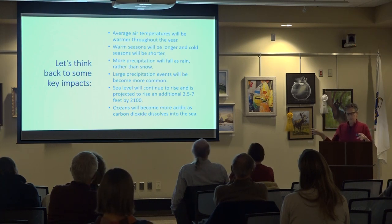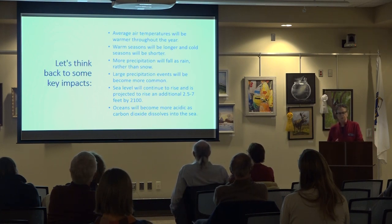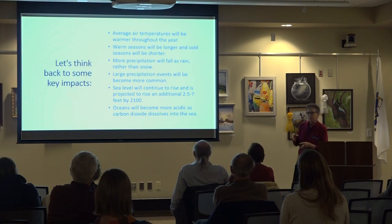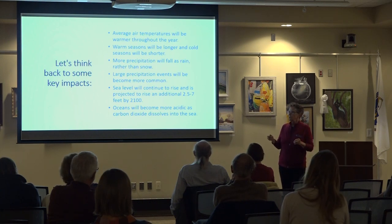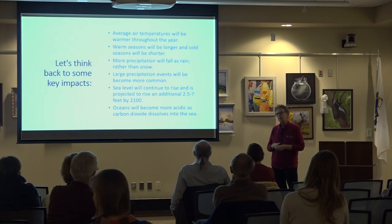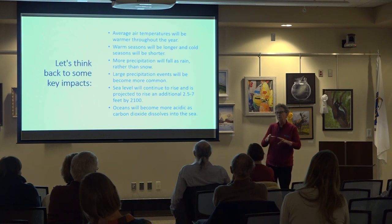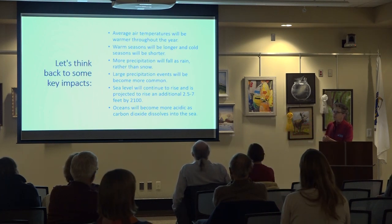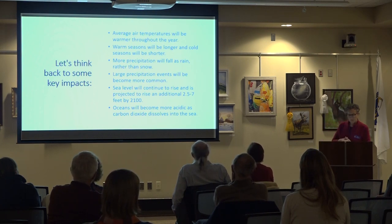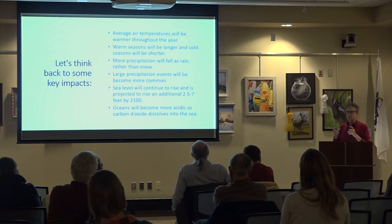All these things are key impacts: average air temperatures will get warmer, warm seasons will be longer, cold seasons shorter. That is huge in terms of how the organisms that live here have evolved. They've evolved for particular types of winter — winter is the defining season at our latitude. All organisms are programmed with adaptations to survive winter in order to grow and reproduce during the growing season. As winter changes — and winter is showing the most amount of change — more precipitation is coming as rain rather than snow.